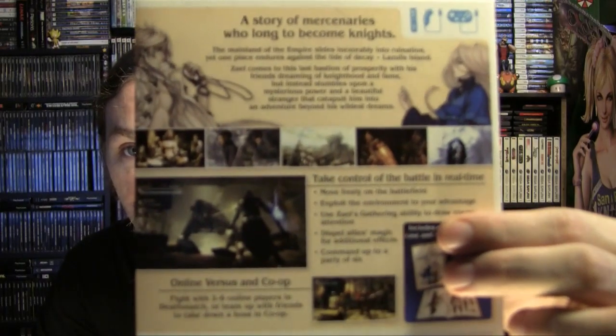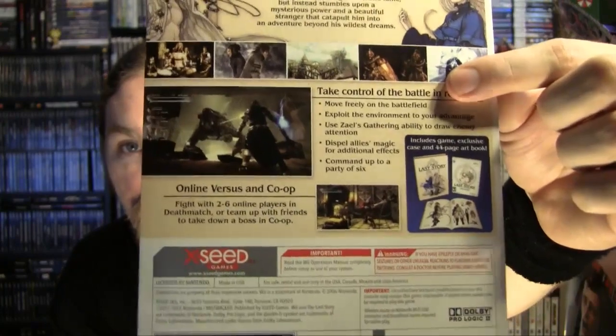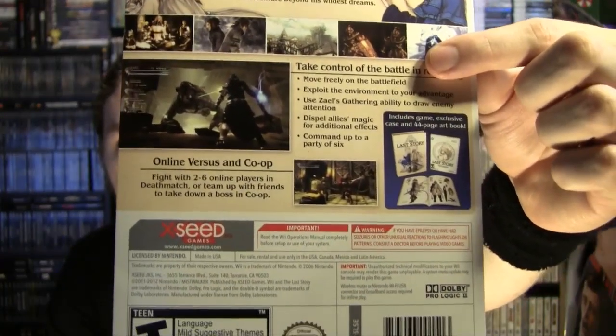I took the cellophane off of this, and it has a little slipcover to it. You can see the remnants of the cover art right there. On the back, it details the story. A finger is covering up the contents that this has inside, and it's by the good folks at Xseed — I heart them big time. Xseed makes me think of the good old days of Working Designs.